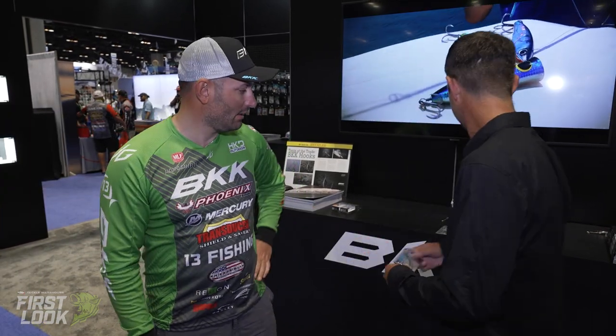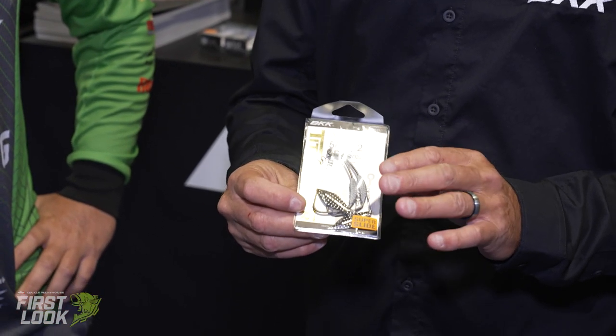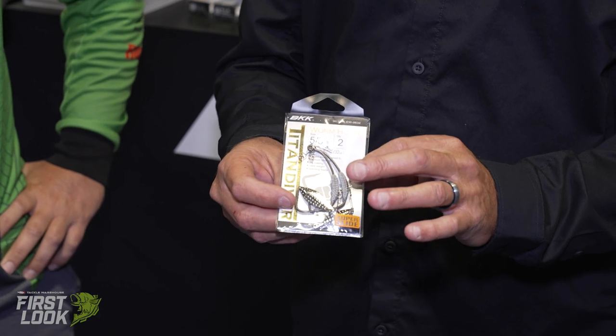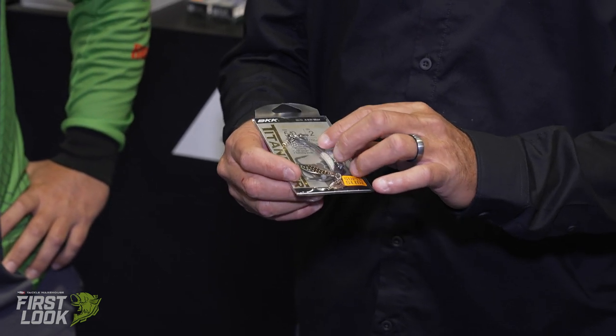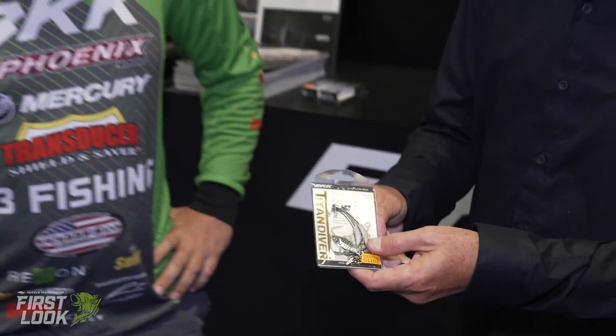Let's talk about some of the weighted ones. We also have the Titan Diver — this actually has a fixed lead, available from 1/0 through 5/0. It has a blade, and you can put on different attachments. We have different size blades and a screw lock keeper for the swimbait hooks. What do you like about this one, Jacopo?